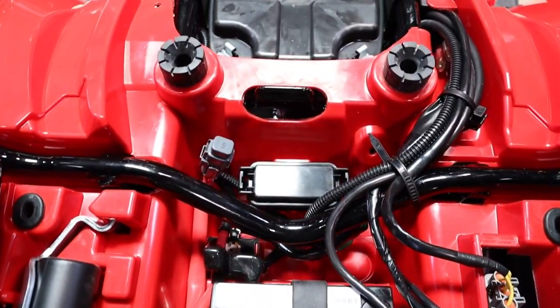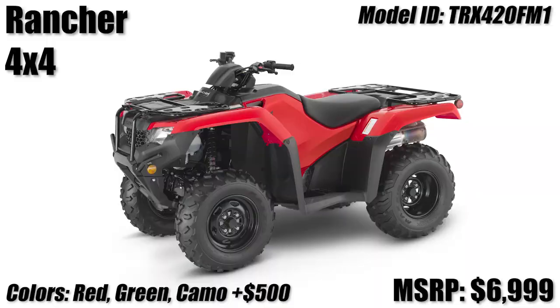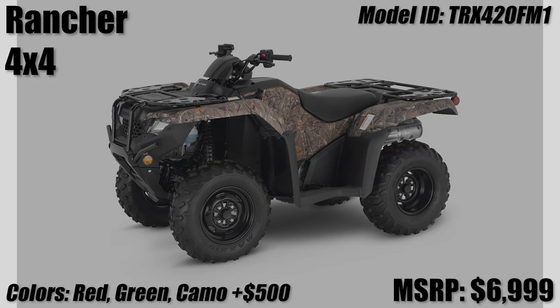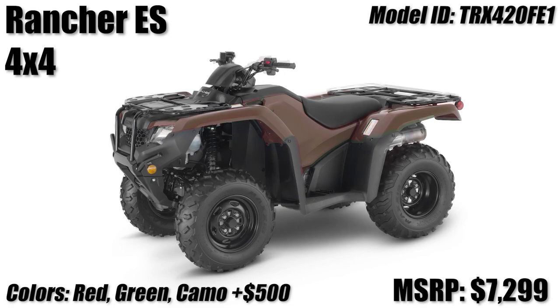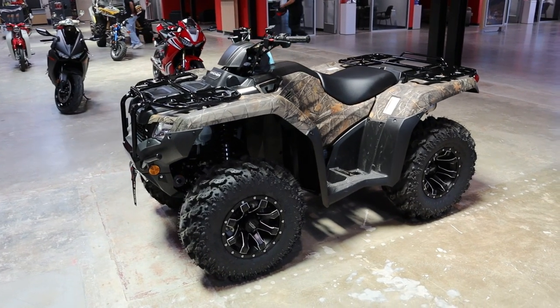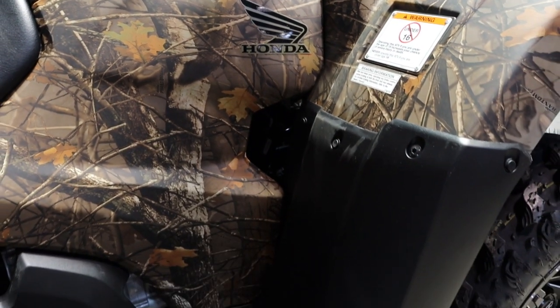Up next we move into the four-wheel drive models, and every model from here on out is four-wheel drive. You've got your Rancher 420 4x4 with the same options as the 2x4 — a manual shift transmission or electric shift, also known as ES for short. For colors, you now get the option of spending an extra $500 on top of the red or green color for Honda's phantom camo finish.